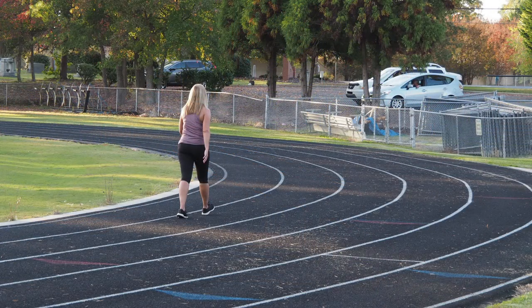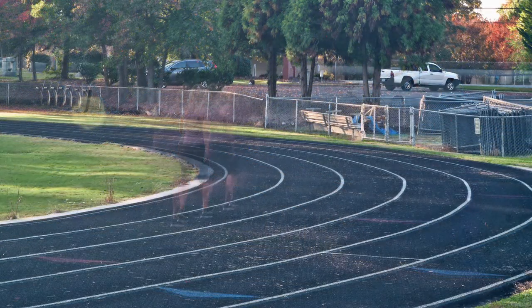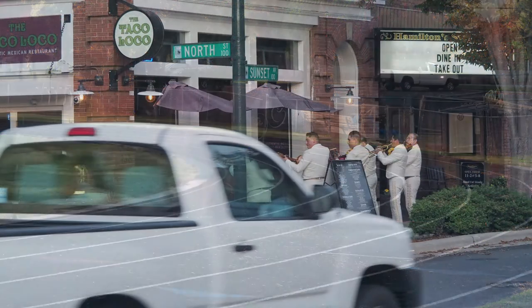This lady is not walking along at the track alone — there are ghost walkers from the past joining in with her. As a driver goes by a popular restaurant on Sunset where a band is playing, do they wonder about the ghost of bands and the ghost cars that have come before?